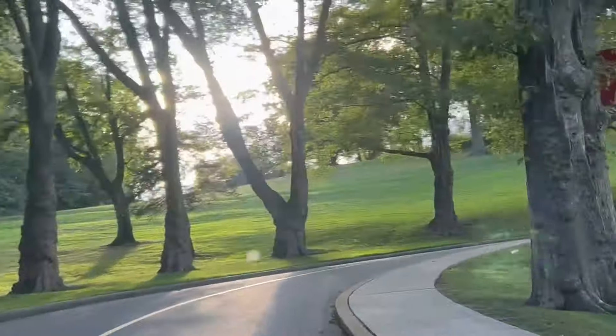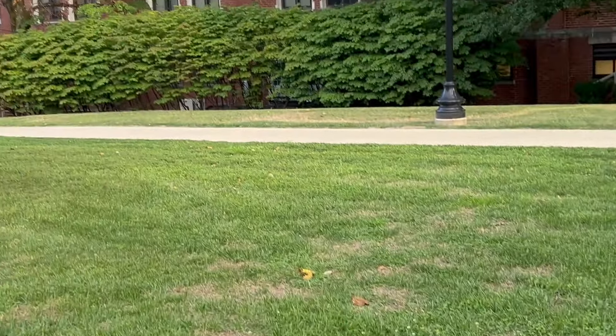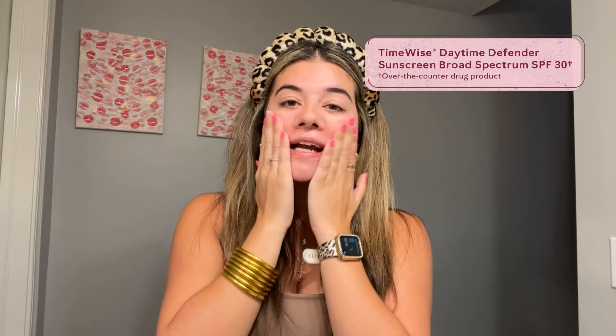I'm definitely back and forth from classes and usually have to transfer buildings, so I'm out in the sun a lot, and I love to be in the sun. I like to sit outside — my campus has picnic tables so it's easy to study out there, but SPF is super important. I'm going to use our daytime defender, which has SPF 30, so it's just enough to protect my face. I also bring it down onto my neck because you always want to make sure you're bringing your products down.